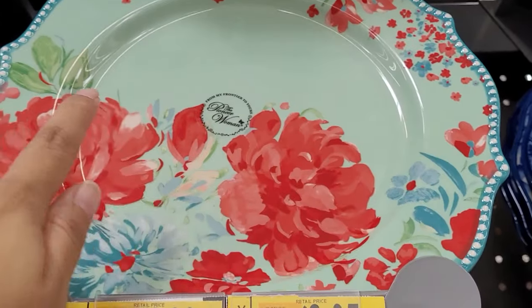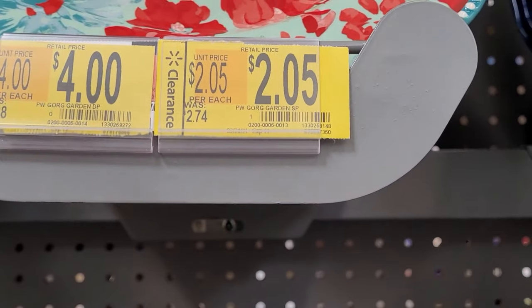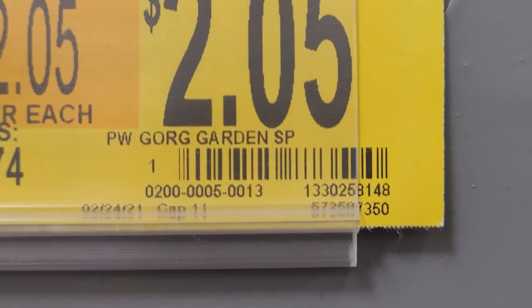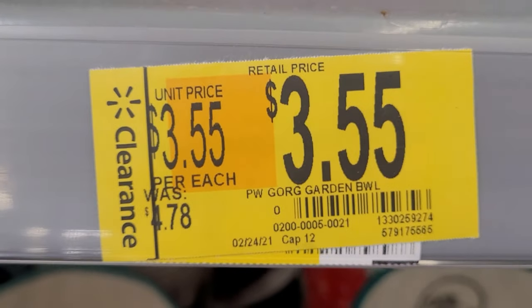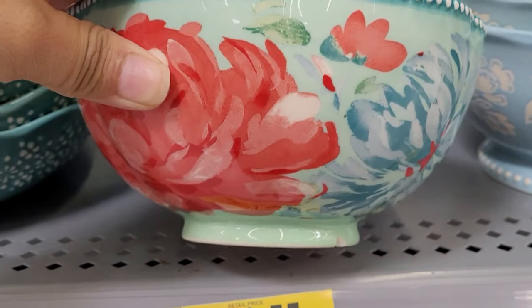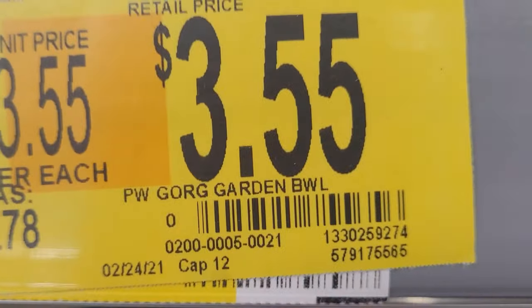This one right here — let me show you. It's for the $4 one and the $2.05 one. I can't find any items, so I'll just scan the barcode here. They also have this one right here — it's $4.78, now $3.55. And it's for this one here, and it doesn't have a barcode anywhere, so scan that.